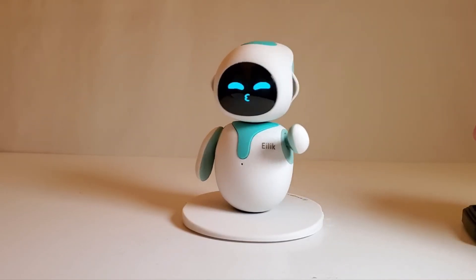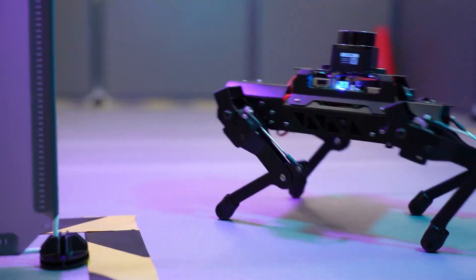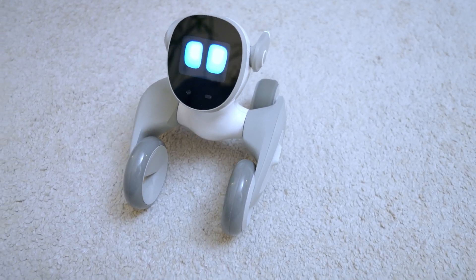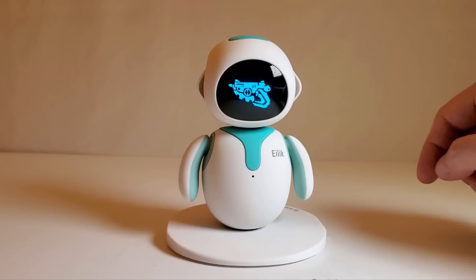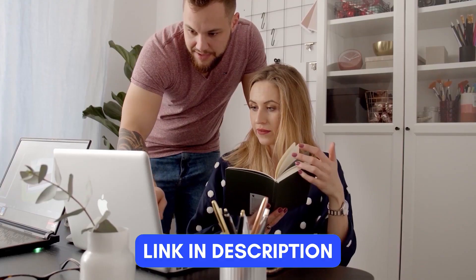Today, we have five personal robots for you that you can actually buy, each offering unique features to enhance your daily life. For more information on each robot, you can check out the links in the description below. So, let's start.